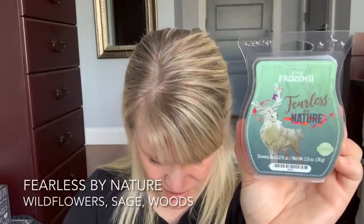I finished up Fearless by Nature from the Frozen 2 collection. The notes are Wildflowers, Sage, and Woods. It's an earthy, fresh, mossy, green kind of note — a little bit woodsy, a little bit floral. I like this. It's not one I need to stock up on, but I do really like it. From memory it did fairly well in my open layout — it was almost too strong for my son's room downstairs, so a little bit too strong there but did well in the open layout.